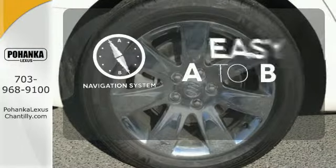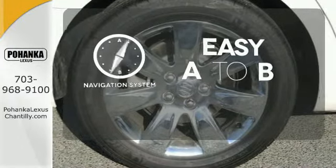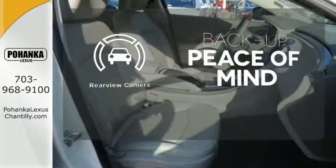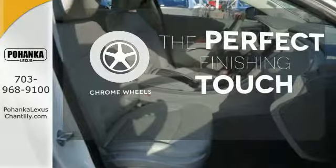Feel confident getting from point A to point B with the navigation system. Hindsight is 20-20 — with a backup camera, the chrome wheels reflect this vehicle's style.